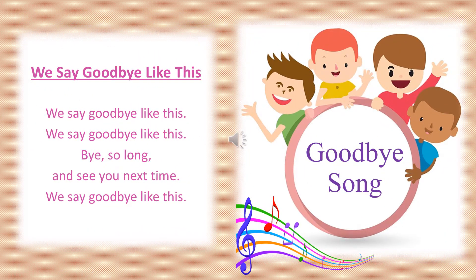It's time to get out our waving hands again and say goodbye! We say goodbye like this, we say goodbye like this. Bye, so long and see you next time. We say goodbye like this. Bye bye!